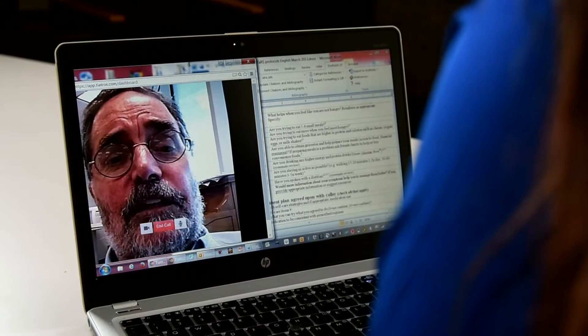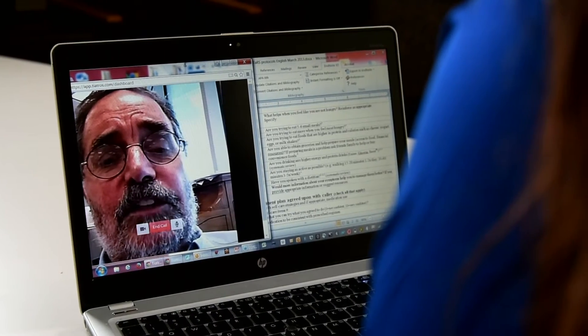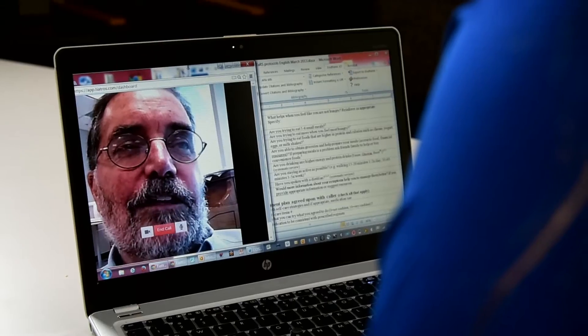Before all of this, I swam pretty regularly and really enjoyed that, and particularly enjoyed how I felt. So maybe what might be helpful for you is if I can get you some articles and some resources on how to slowly build that stamina back up.